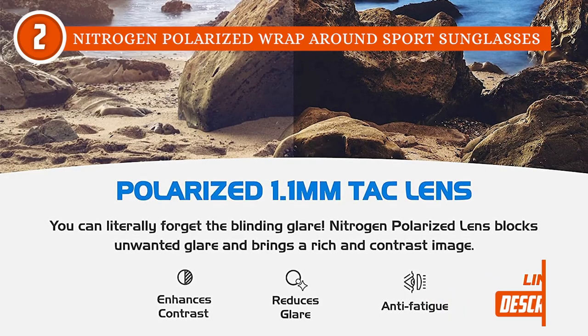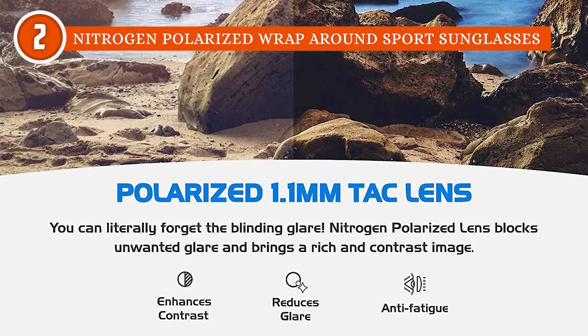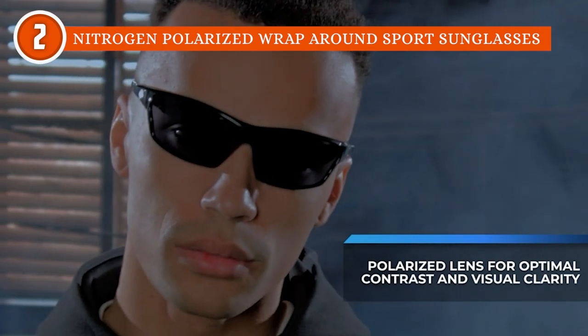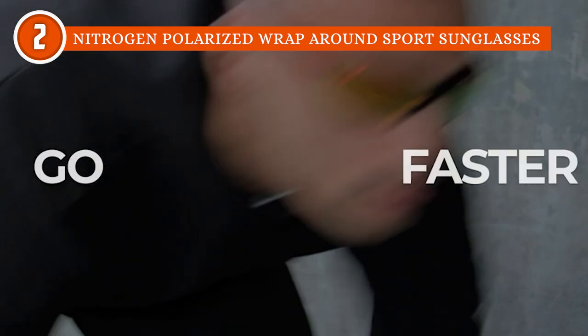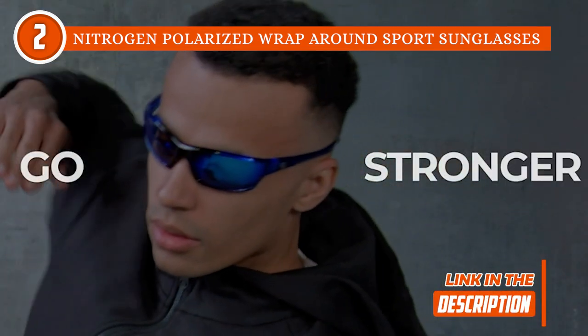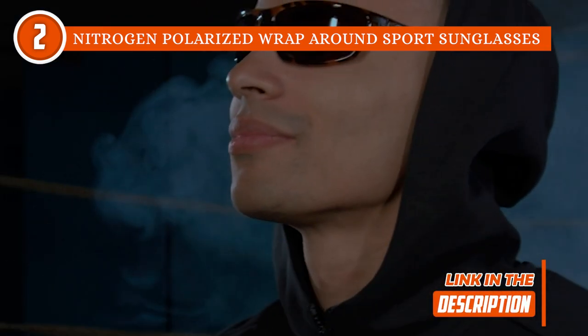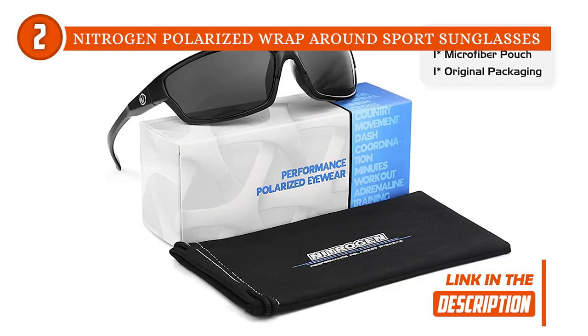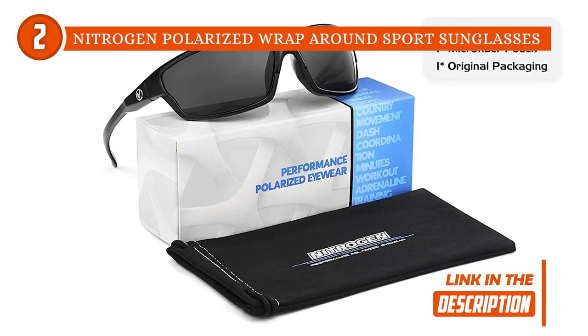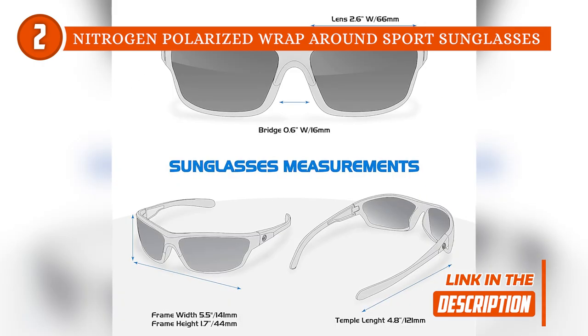The 1.1mm lenses also enhance contrast while reducing glare and eye fatigue every time. We at TrustedShoppyGuy.com especially like Nitrogen's comfortable wraparound fit to protect your eyes from wind and dust, helping you stay at the top of your game while doing your favorite outdoor activities. Our team also thinks it's an added advantage that the set is complete with a microfiber pouch for both cleaning and storage.